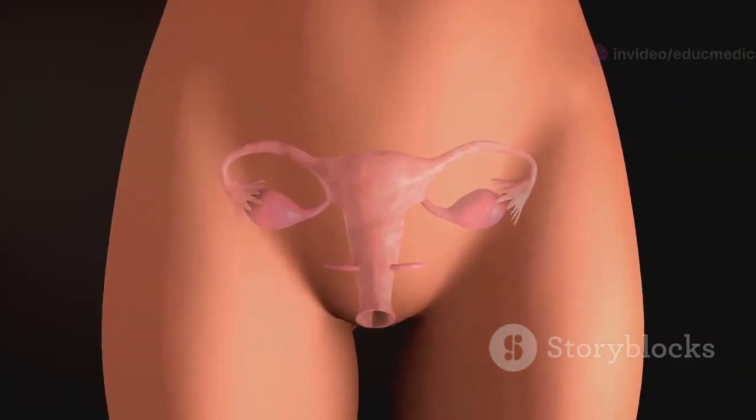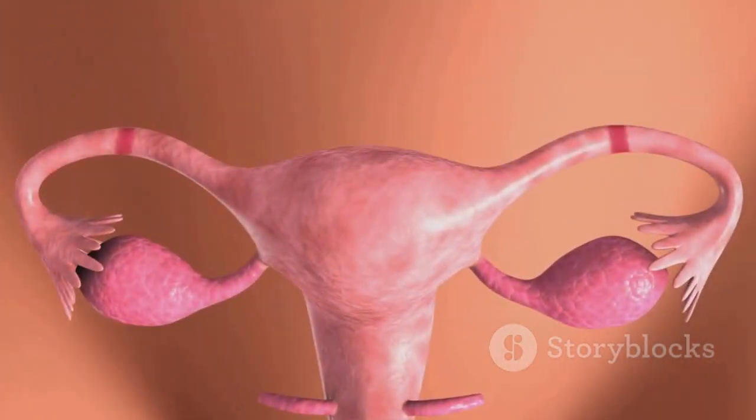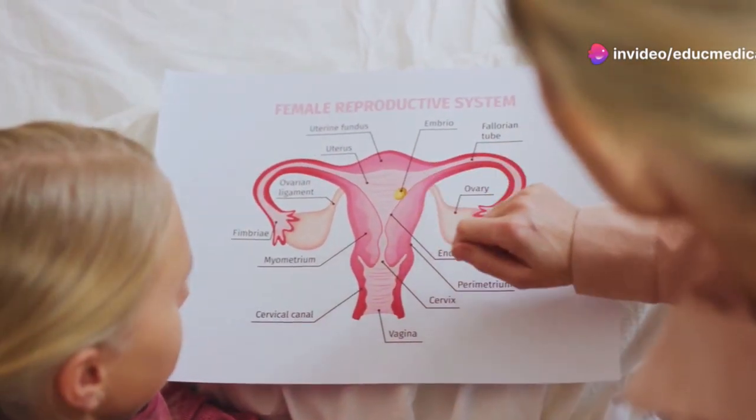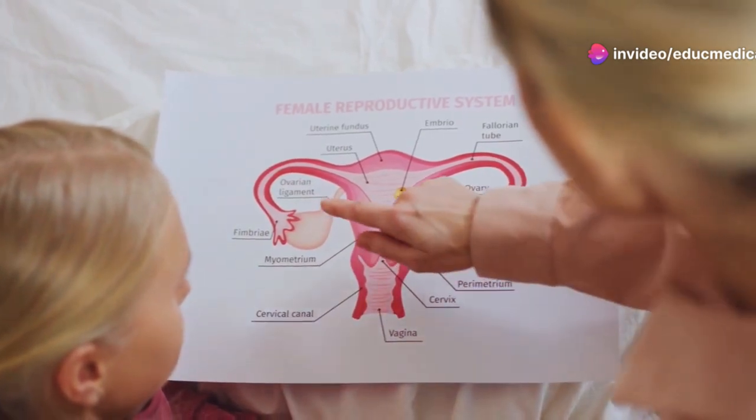Progesterone prepares the uterus for pregnancy by thickening its lining and plays a vital role in maintaining a pregnancy if it occurs. These hormones work together in a delicate balance to ensure the proper functioning of the reproductive system.